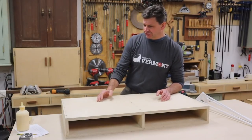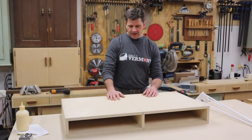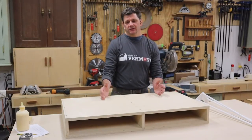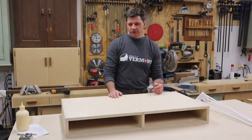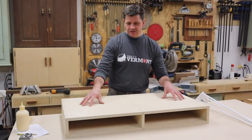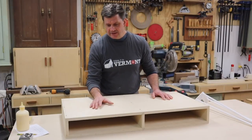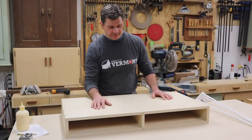I posted a picture of Baltic birch plywood on Instagram yesterday and it got a big response, so I thought I'd make a quick video about Baltic birch plywood and why I'm using it for this project. This is going to be a desk — I'm calling it a modern desk. It has that kind of mid-century modern, Danish modern feel to it.